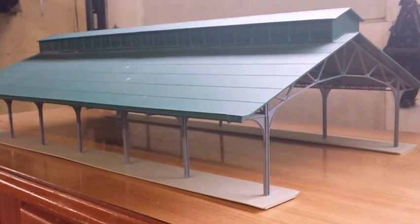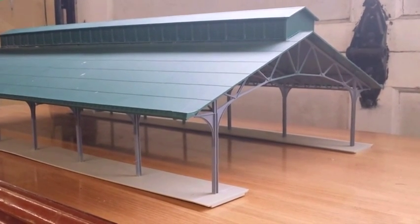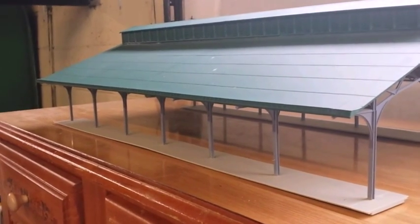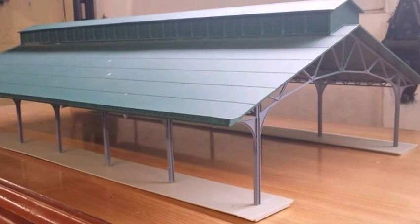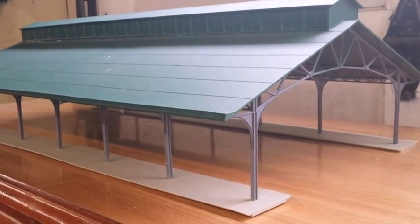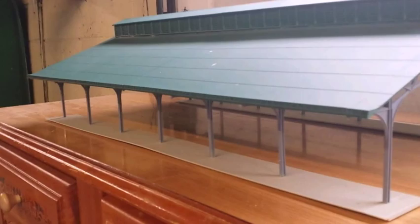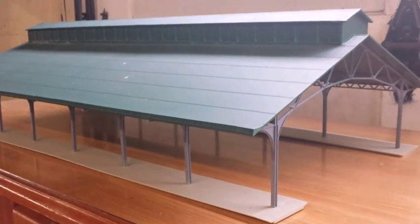Here's the train shed that's already been constructed. Pretty much the only thing left to do is to set up the tracks that go through there. This shed is wide enough for six tracks to go through. When it's on the layout, it's going to have two main lines, two holding tracks for passenger trains, a yard lead going to the main yard, and the last track going to the short line railroad. Everything is just going to branch off from the station here.